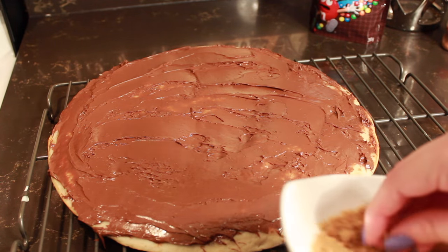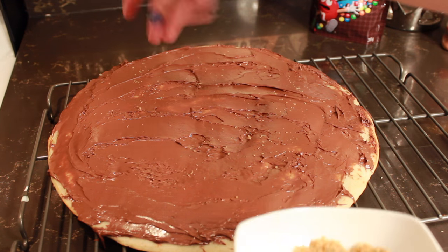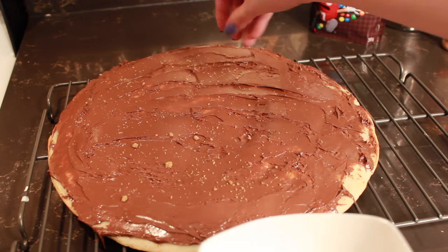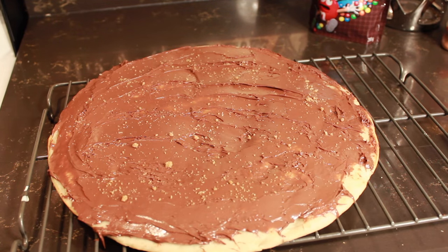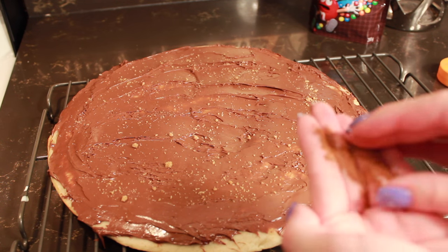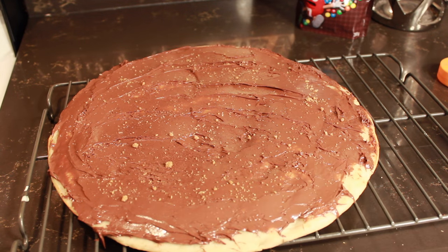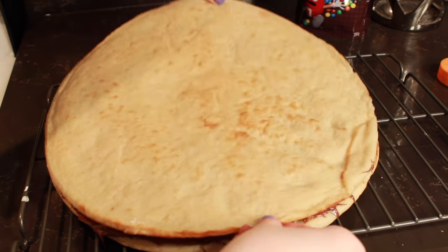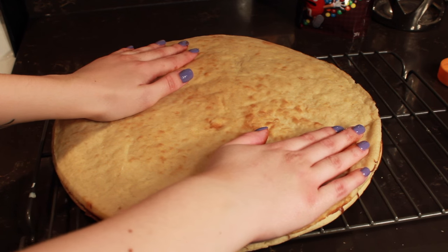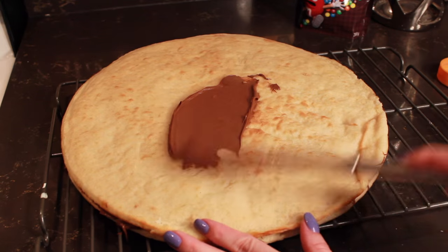Then you're going to take your brown sugar and start lightly sprinkling it over your Nutella. You don't want to put too much, but definitely put a little bit on there — just sprinkle it around like fairy dust. Then you're going to take your cinnamon and do the same thing. It really depends on how much cinnamon you want; I don't put too much because I don't like an extreme cinnamon flavor. Then you're going to take your second piece of pizza dough and put it right on top of your first layer so the Nutella is in the very center. This is why I call it chocolate pizza cake, because it looks like layers of cake.